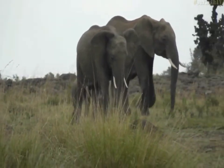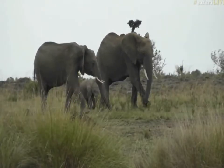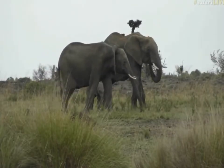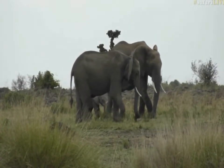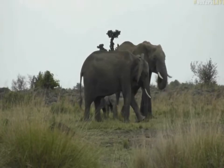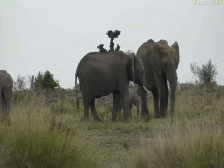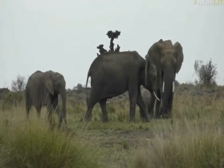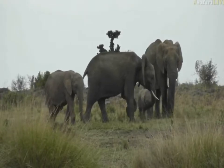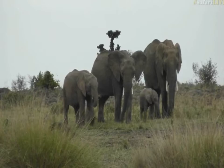As Noel was saying yesterday during her drive, you've got to look at the relationship between the mother's size and the calf's size to get a good idea — small elephants have small babies, big elephants have big babies. The fact that this little elephant has some control over its trunk means it's not younger than three months. I would say, all things considered, that little calf is anywhere between three and about five months old.